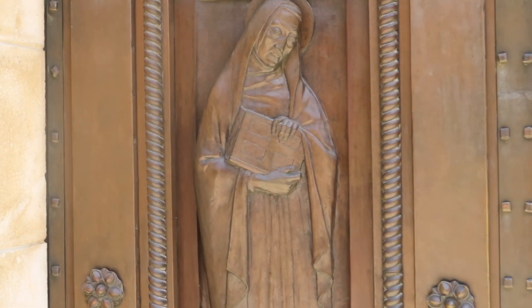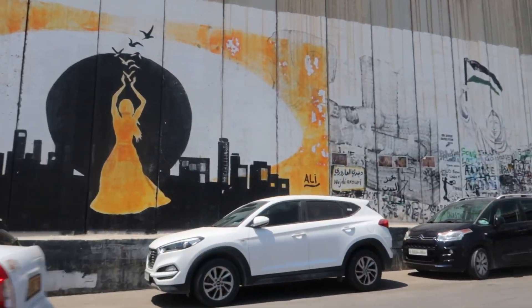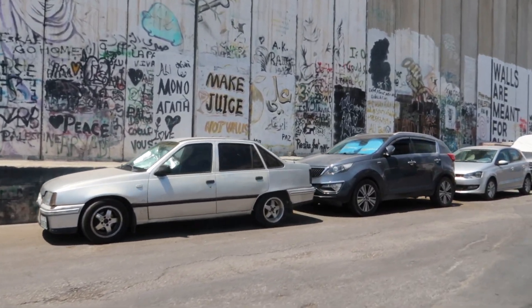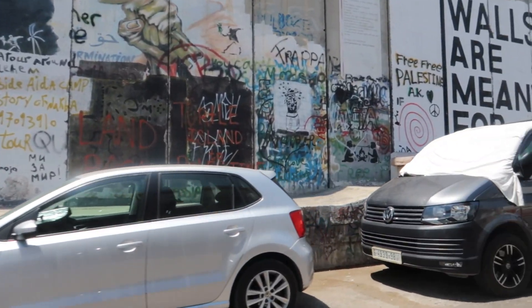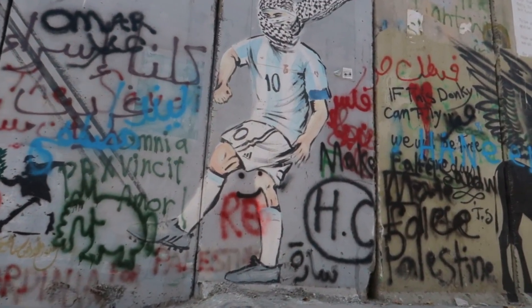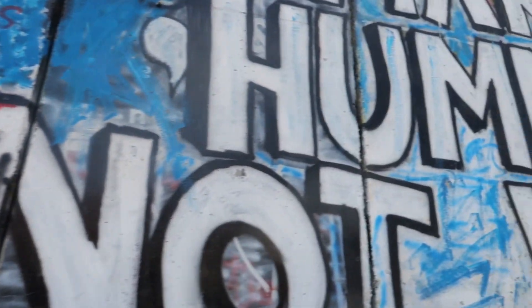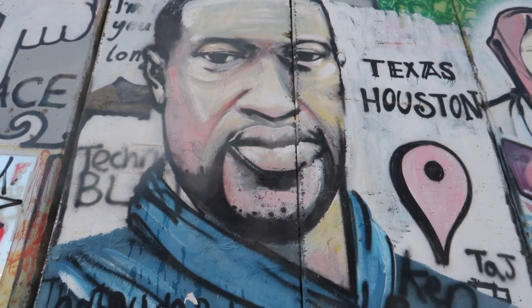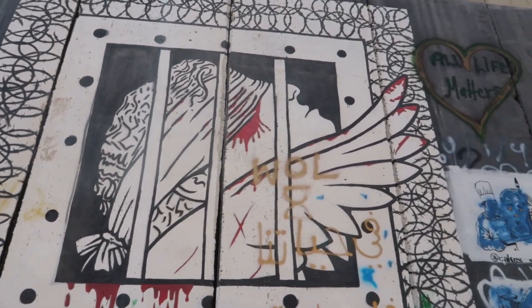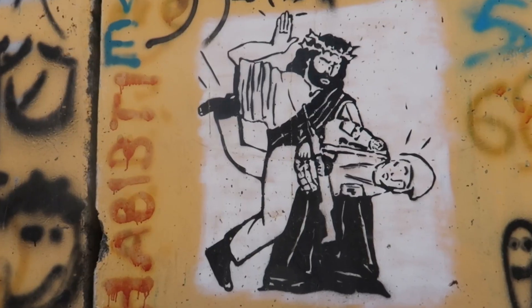So we're here in the room where apparently Jesus was born, just behind me here. The wall has become a place for graffiti that often expresses the Palestinian frustration towards the barrier and the desire to be a free state. No matter what side of the conflict you stand, the wall here in Bethlehem is a sad reminder of the conflict and division between two groups of people that can't seem to find peace.